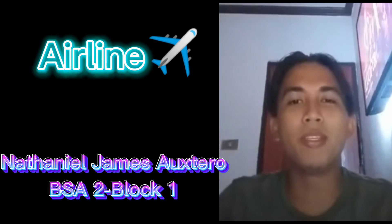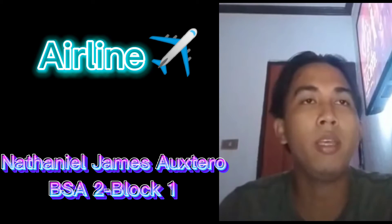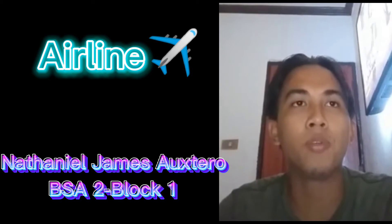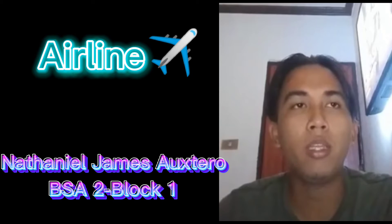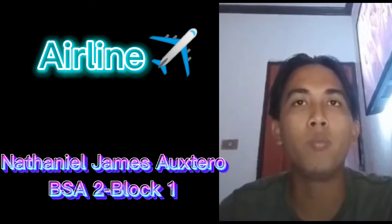Good day everyone, my name is Nathaniel J. Foxtero. My topic is airline. In 1911, airline transport was introduced for the first time in the Philippines during the American occupation. In 1933, the Iloilo-Negros Air Express, or INAEC, was flying domestic routes. On November 14, 1935, the Congress of the Philippines granted a franchise to the Philippines Aerial Taxi Company, or PATCO, to provide mail, cargo, and passenger services.